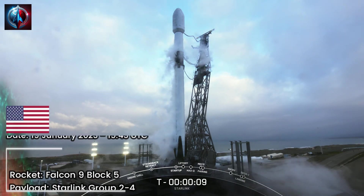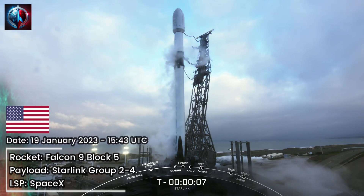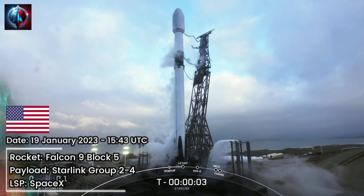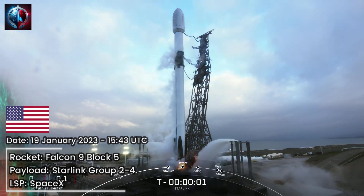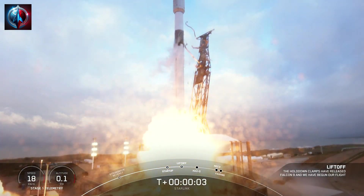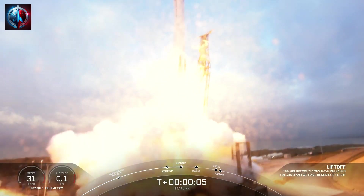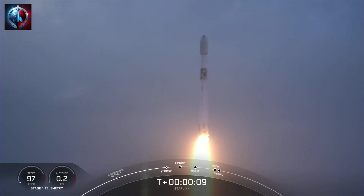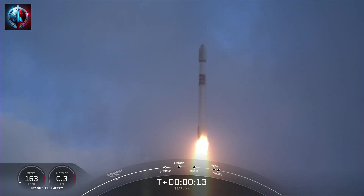T-minus 10, 9, 8, 7, 6, 5, 4, 3, 2, 1. Engine's full power, and liftoff of Starlink 2-4. Go Falcon, go Starlink. Vehicle is pitching downrange. Stage 1 propulsion is nominal.